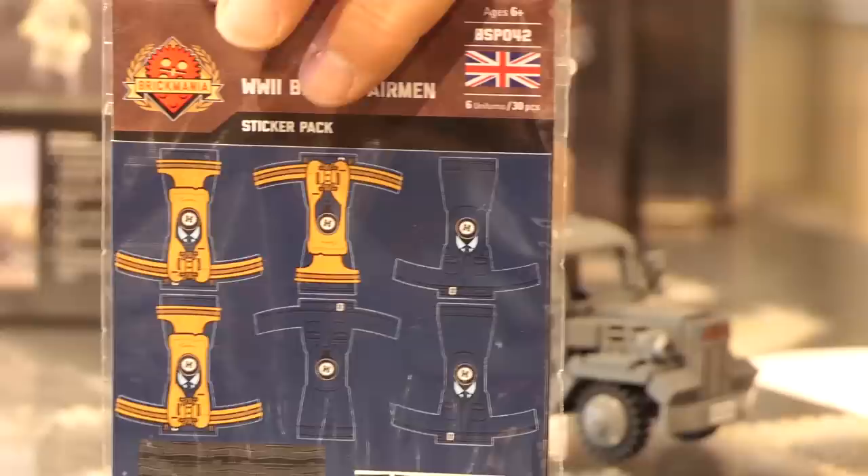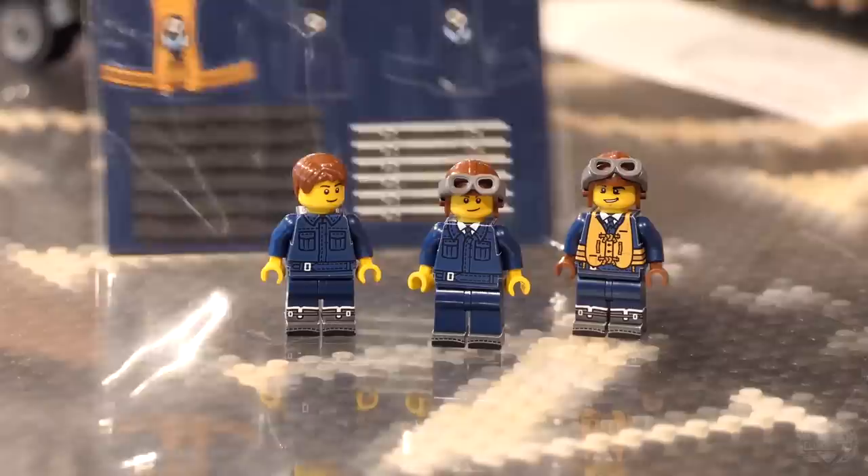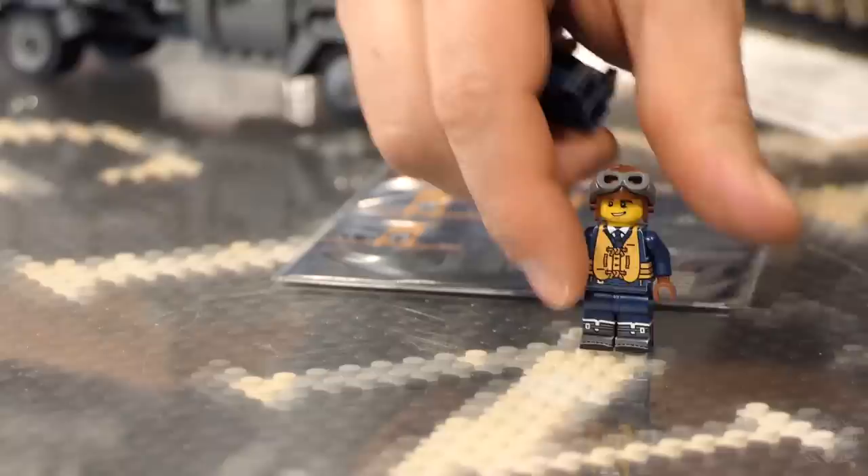Also new: the World War II British Airmen figure pack sticker pack. You get enough stickers to do six complete figures — boot stickers included, with three figures with life preservers and three without. You don't get the parts; you'll have to come up with your own figure parts. Dark blue Lego figures are not hard to come by. The stickers are opaque and will cover up any existing printing — maybe police or sci-fi figures.